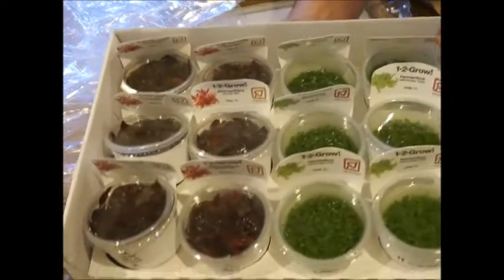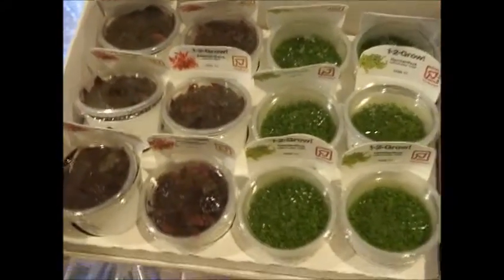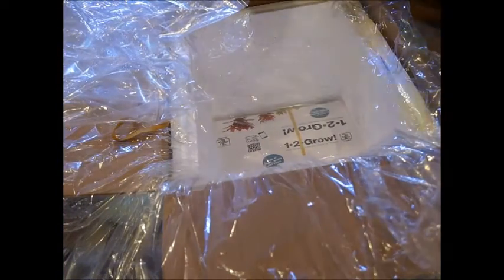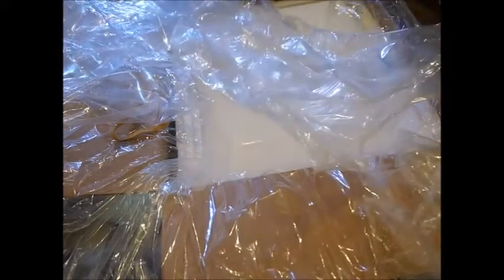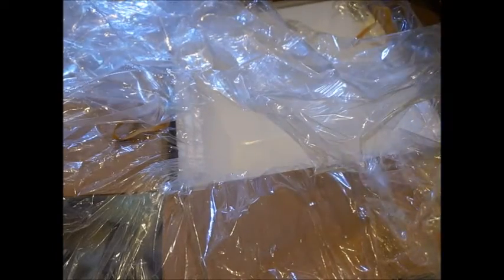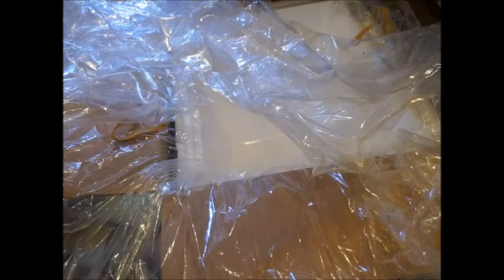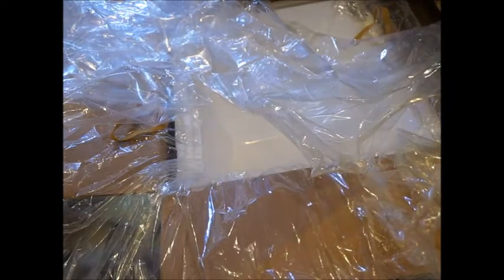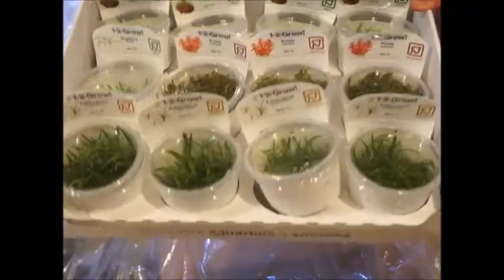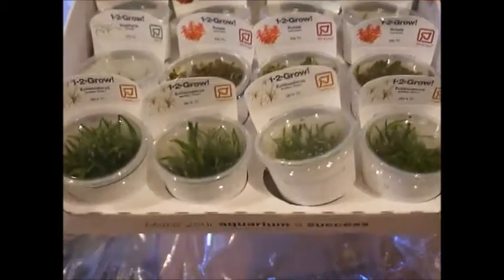We've got some Reineckea Mini and some HC in there. And one more to go — got some Java moss, some Rotala macrandra, and some Echinodorus tenellus.